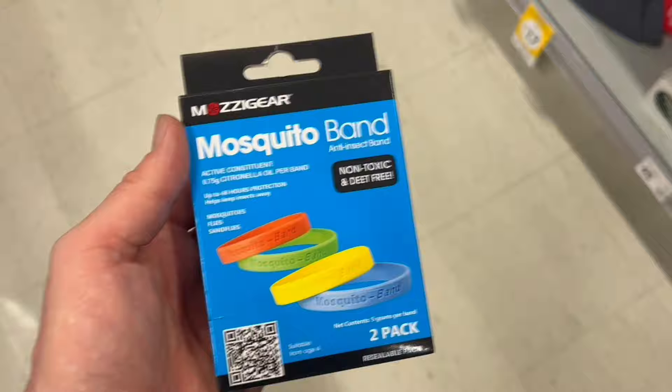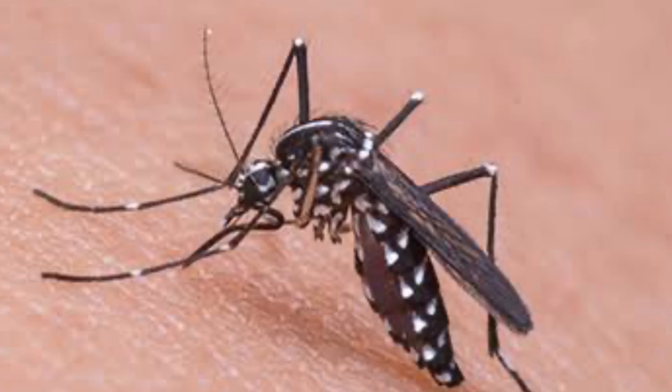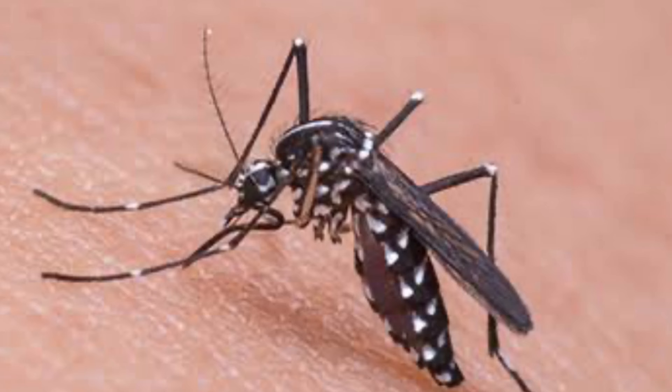Number ten: insect repellent. You are definitely going to need this — they are out there and they want your blood! There are all different insect repellents available: bracelets, roll-ons, sprays, creams — you name it, they've got it. If the mozzies are as bad as last year, it's going to be bad, so definitely get your spray on.